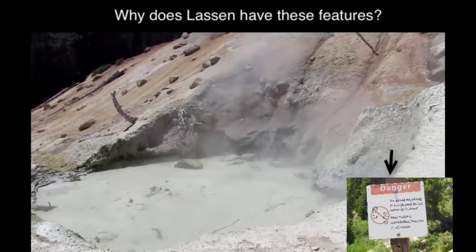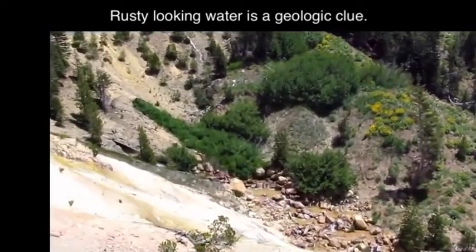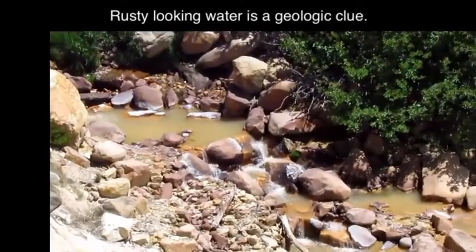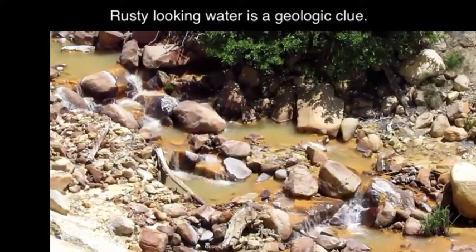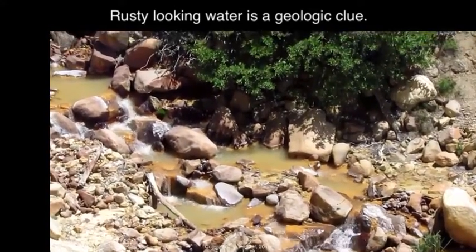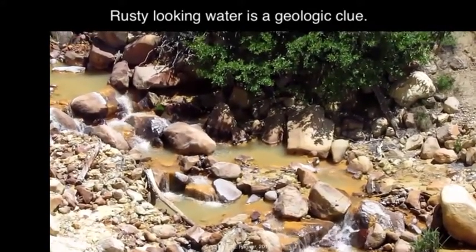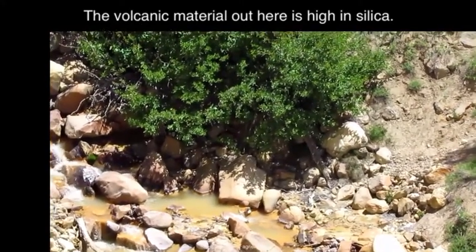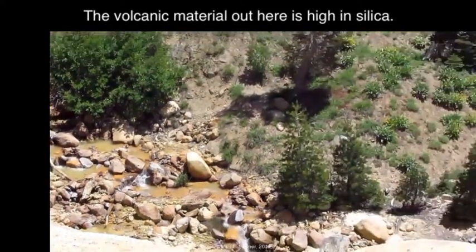I want to focus in on the stream and note the color — it's kind of a rusty orange. That's not the color of the water of the creeks around here, which is very clear, beautiful water. That rusty color is coming from the mixture of materials reacting with the volcanic tuff or ash deposit you see here — the silica-rich material, which is one of the necessary elements for forming things like geysers.